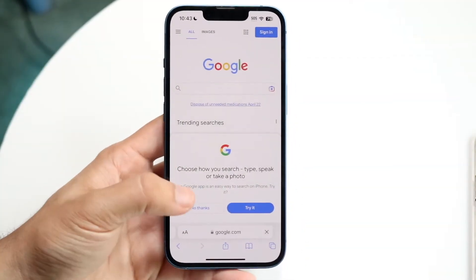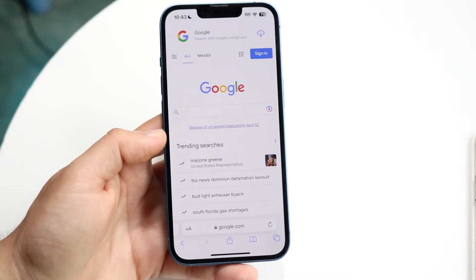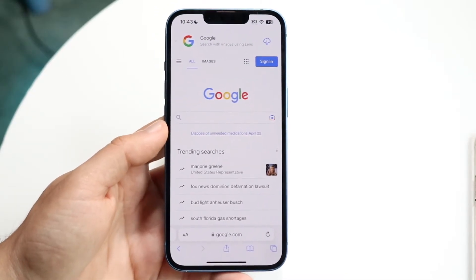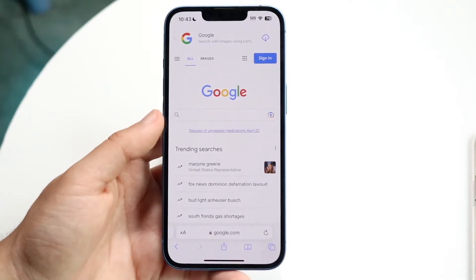You might be in a situation where Google search is just not working. What does this mean? Well, potentially it just means that whenever you're trying to search something up on Google, or maybe you're trying to go to google.com, this website doesn't seem to be working.